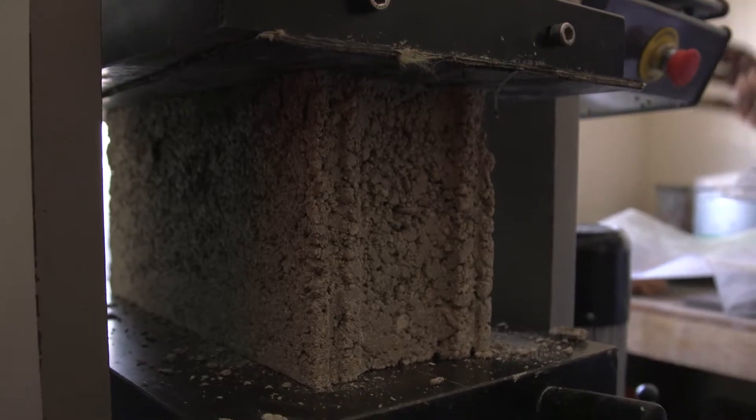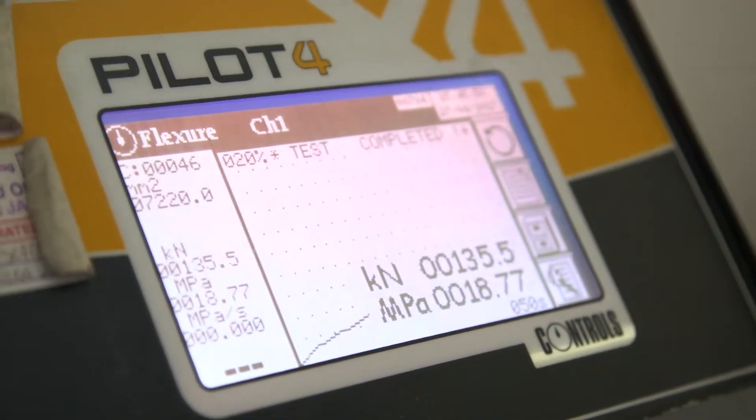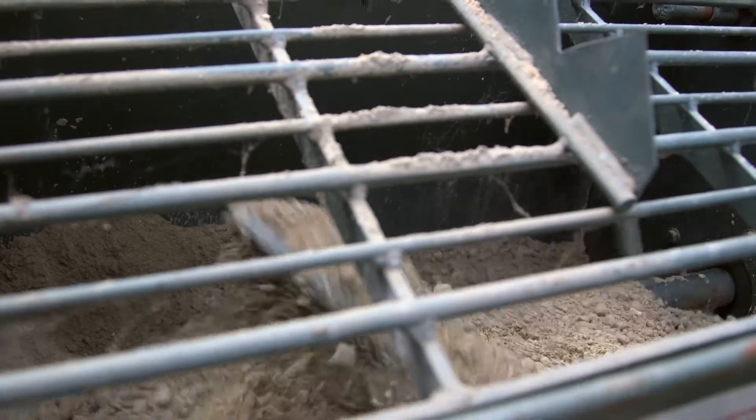When the monitoring activities are carried out and we see that hollow concrete block makers are failing to achieve the requirements of the JS35 standard, the red flag goes up and we are concerned. As the producer of one of the main products that is used for the manufacture of blocks, we want to ensure that our customers and our end users know how to use our product properly and adequately.